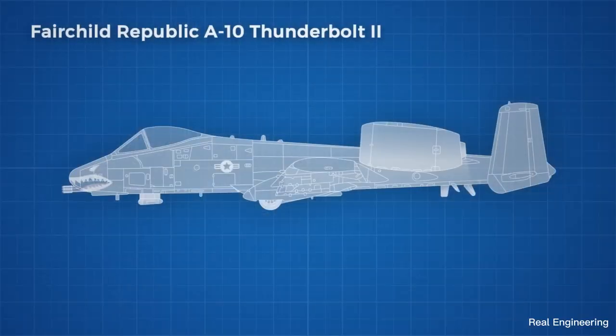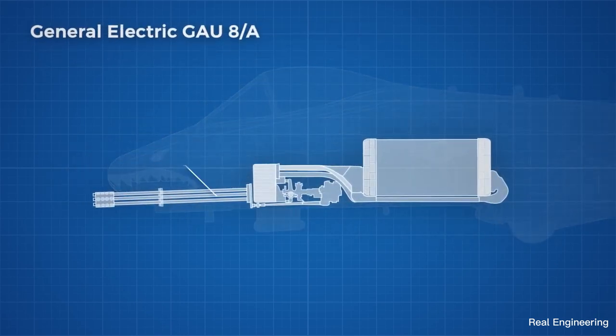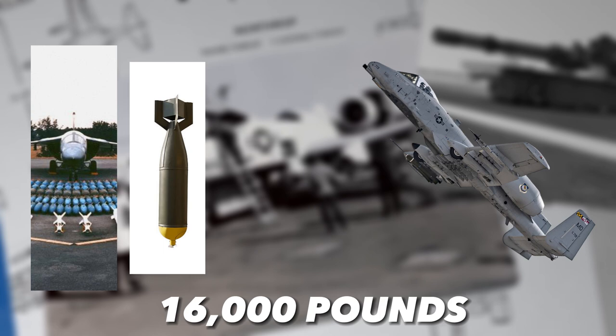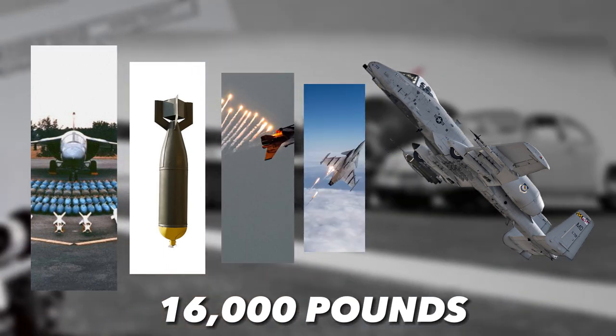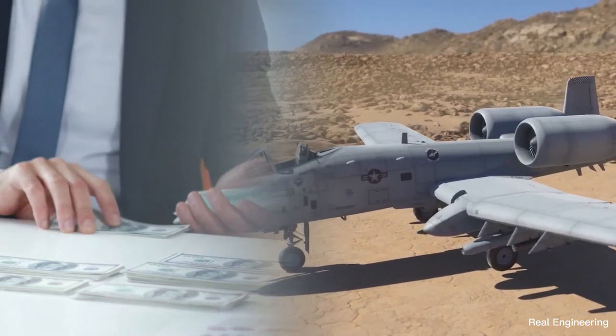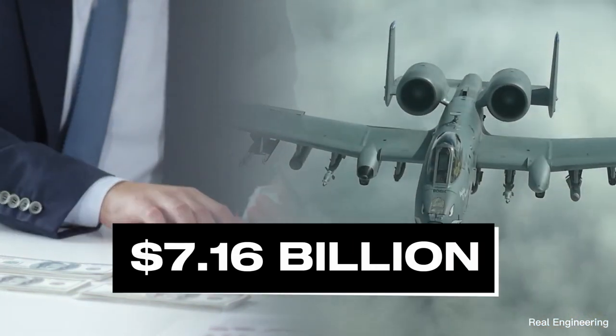The Warthog is armed with a 30-millimeter GAU-8 seven-barrel Gatling gun and a total of 16,000 pounds of rockets, bombs, flares, dispensers, and electronic countermeasures. The number of Warthogs built is 716, which together cost $7.16 billion.